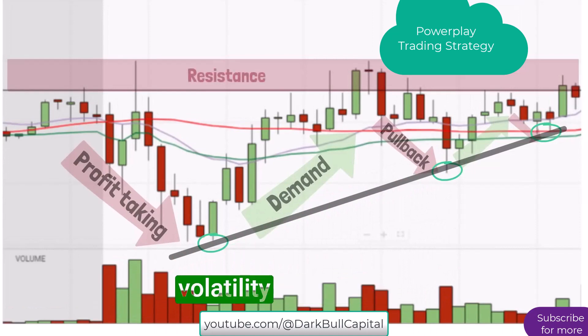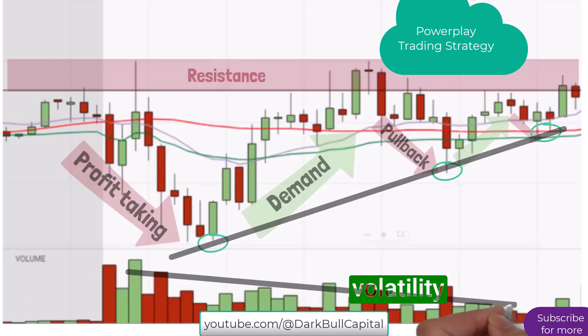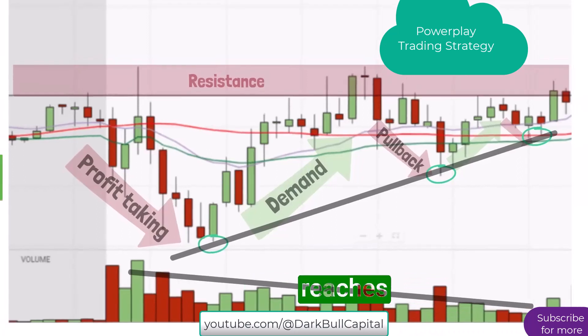Thereby creating a rising support line in the process. We can now clearly see the volatility contraction as price is squeezed under a level of resistance. Just as the price is being squeezed with less volatility, we also want to see volume drying up, which is evident as it reaches the end of the pattern.